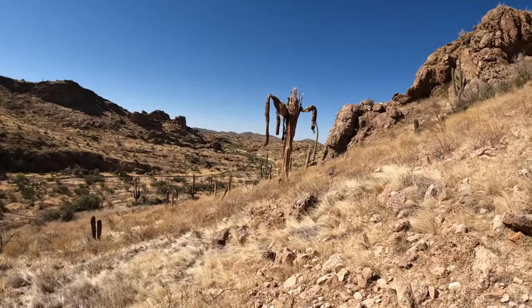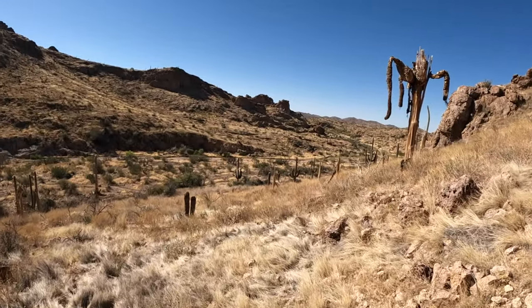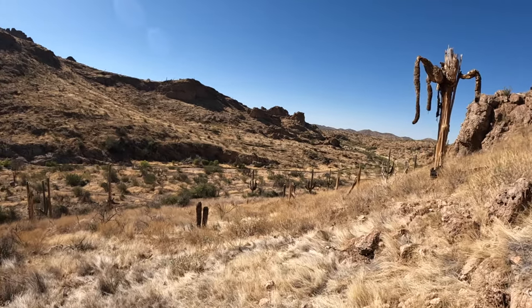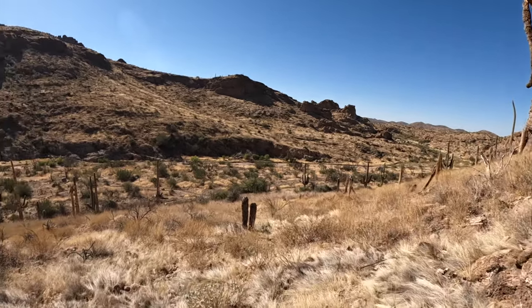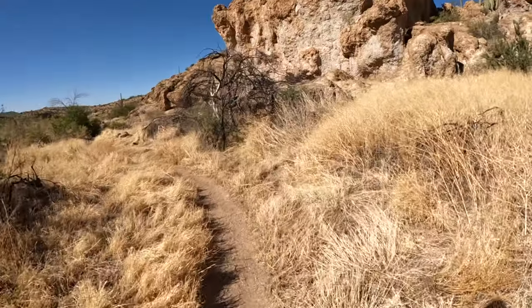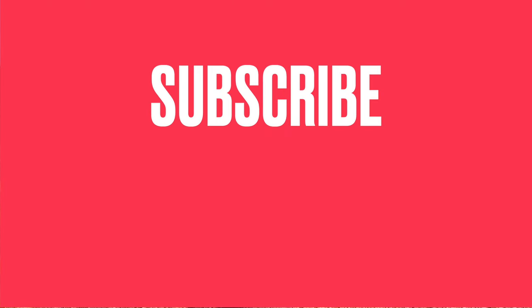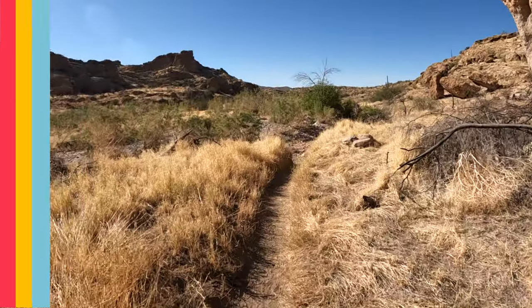People knew about it but I don't think they've ever been there. That's pretty cool — it looks like they brought them here.